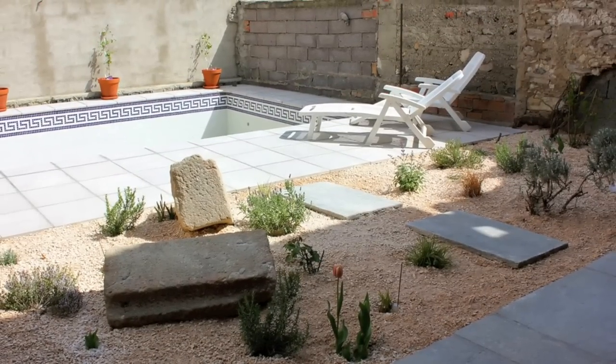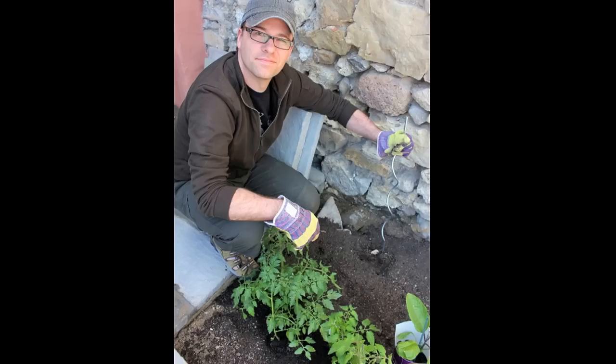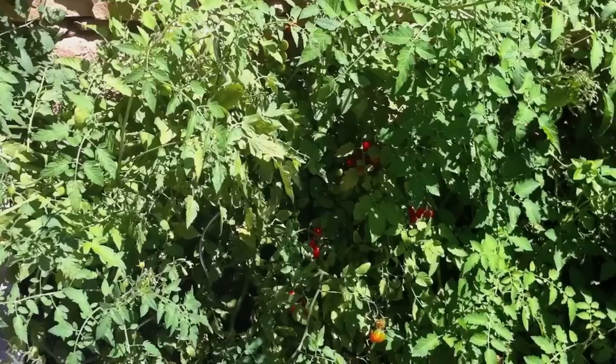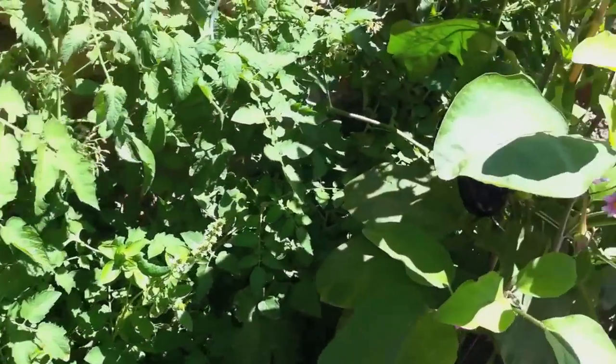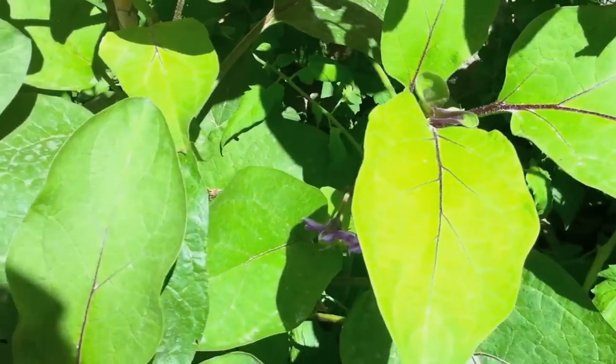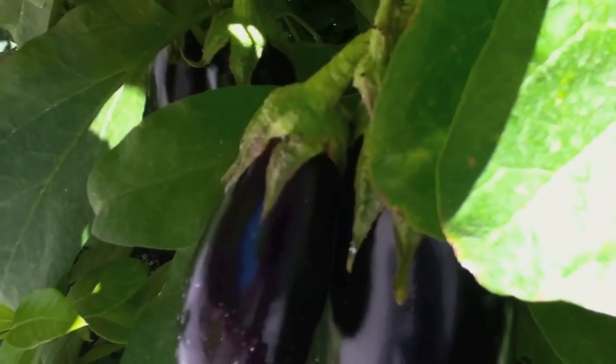This photo was taken when the garden was first put in, so you can see how much it's grown in just a few months. And here's Darren putting in the veggie garden, which looks small but has since become a jungle of tomatoes, lettuce, mint, and of course our prize eggplant, which is abundant.